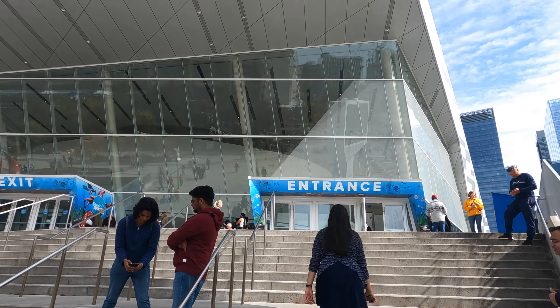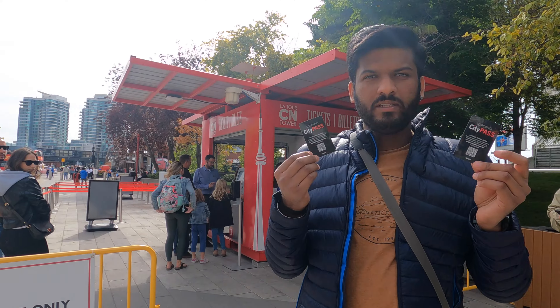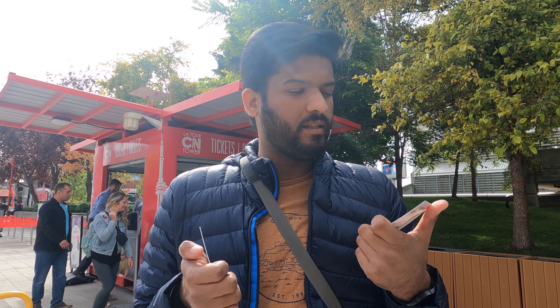Our first attraction today is Ripley's Aquarium of Canada. We have our city pass, which is valid and covers 5 stations: CN Tower, Ontario Museum, Ripley's, Casa Loma, and Toronto Zoo. They said you need an appointment for the Ontario Museum and CN Tower, so today's plan is just Ripley's. Let's go!